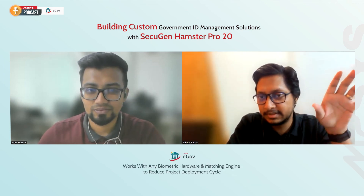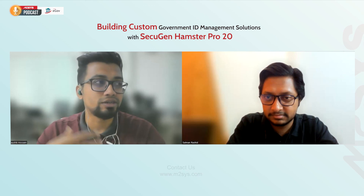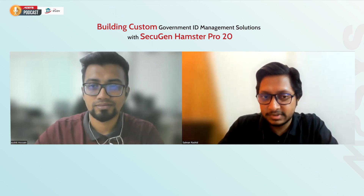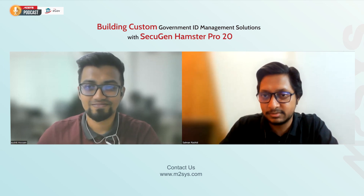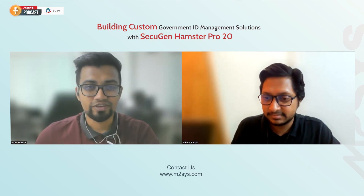Just like you showed us — adding the DOB field and seeing it immediately in the app. The M2Sys eGo platform removes the cost, hassle, and headache associated with development, integration, and ongoing maintenance, unlike traditional biometric software. Thanks for answering these questions — it was a pleasure having you. Stay tuned for more content, and if you want to learn more about M2Sys products and eGo, please contact us.